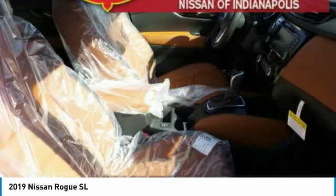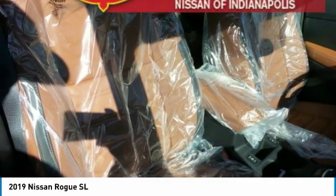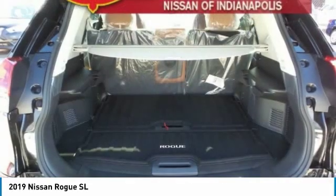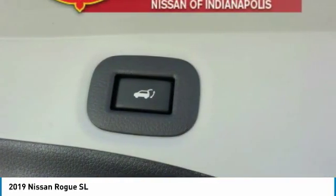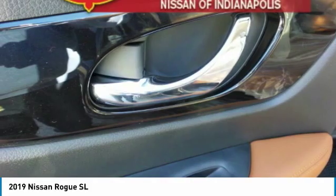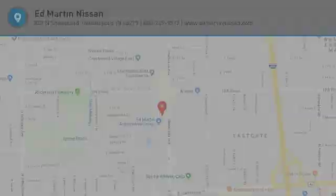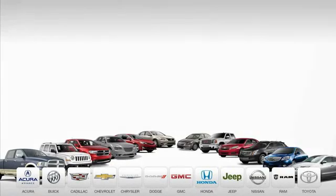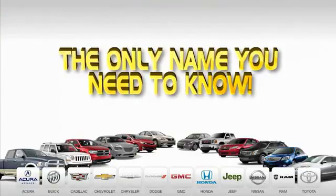Take this vehicle for a spin and see why so many shoppers are now proud owners. 9 convenient locations, 12 top-selling brands, and over 4,000 new and used cars and trucks online at edmartin.com. Ed Martin is the only name you need to know.